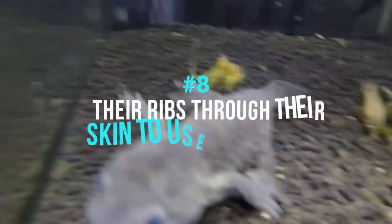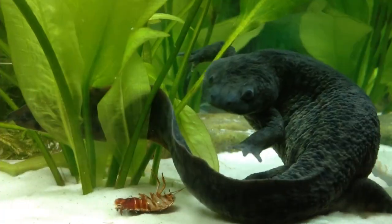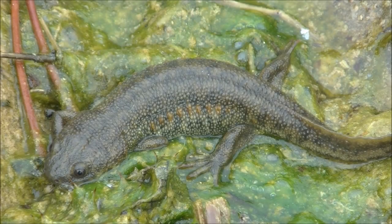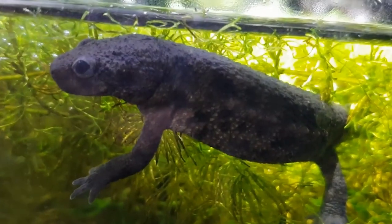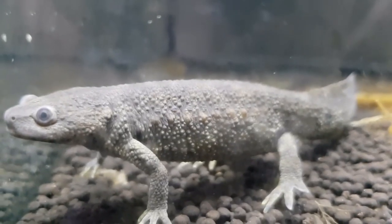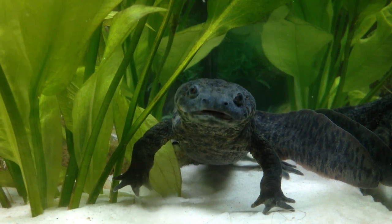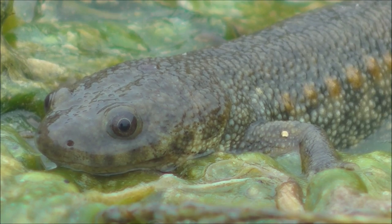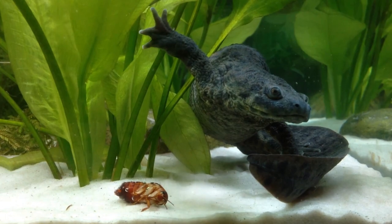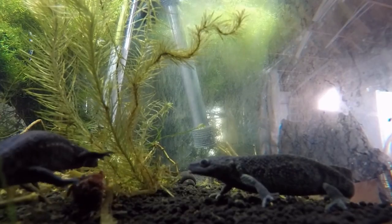Number 8: Iberian Ribbed Newts Push Their Ribs Through Their Skin To Use As Weapons. While some animals squirt blood at predators, others use their own bones as arms. The Iberian ribbed newt has an impressive way of dealing with predators: when threatened, it forces its ribs forward and through its stretched skin to produce protective spikes. These spikes are also toxic — the newt secretes a poisonous milky fluid onto its body's surface. Combining the poisonous secretion with the ribs as stinging weapons is highly effective, causing extreme pain or possibly death to the attacker. The newt itself suffers no major negative effects and can perform this skin-piercing maneuver repeatedly, healing itself each time.